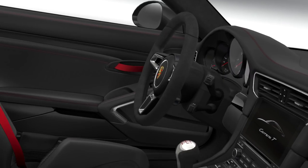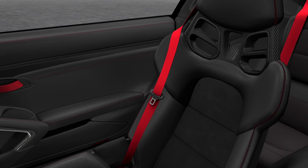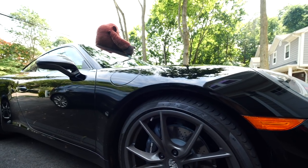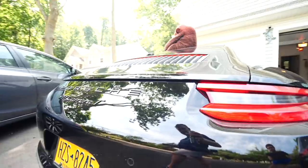Another T option is the track-ready full bucket seats, which will hug you like an overbearing grandparent, but they're not really comfortable or practical — and of course, five thousand two hundred dollars. On the outside you get the black wheels, the Carrera T logo on the side, darkened model insignia, and of course sports exhaust as standard. All pretty cool.